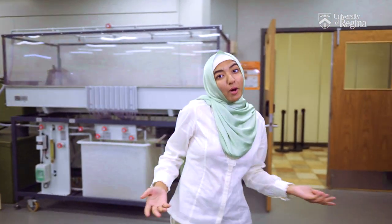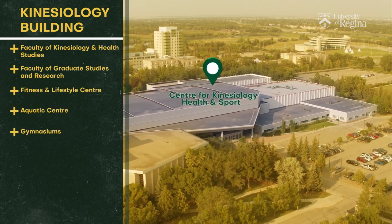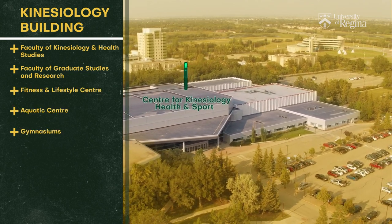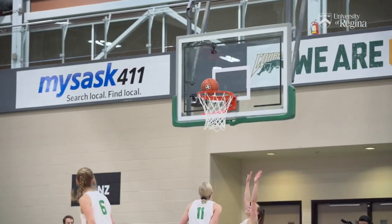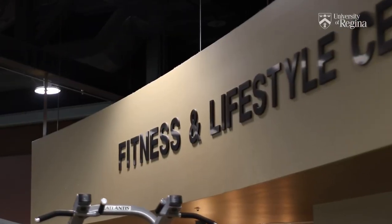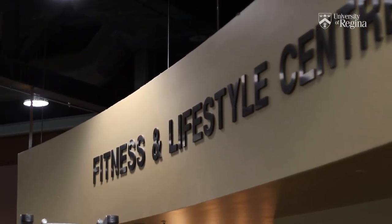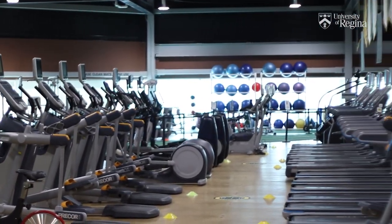Now let's head to another popular spot — the Kinesiology Building. We're in the Center for Kinesiology and Health Studies, which is home to the University's athletic teams, the Regina Cougars, and our football team, the Regina Rams. Here you will find three indoor gyms, a swimming pool, and the Fitness and Lifestyle Center, which is right above the main gym. It features a 200-meter running track and a large selection of fitness and workout equipment.